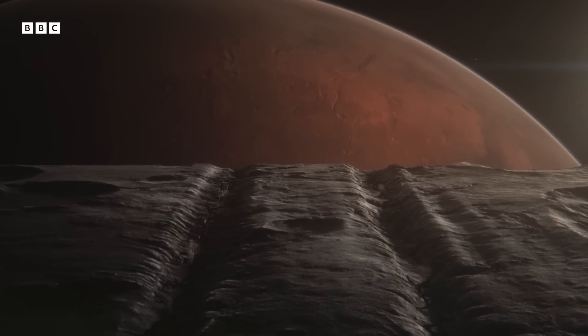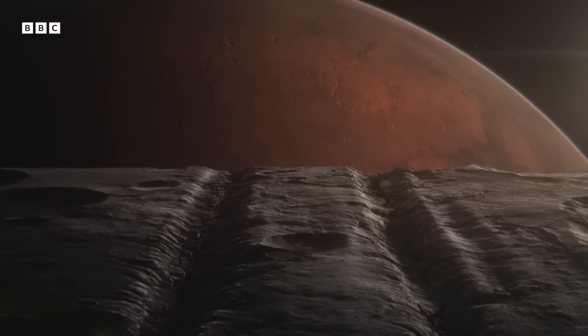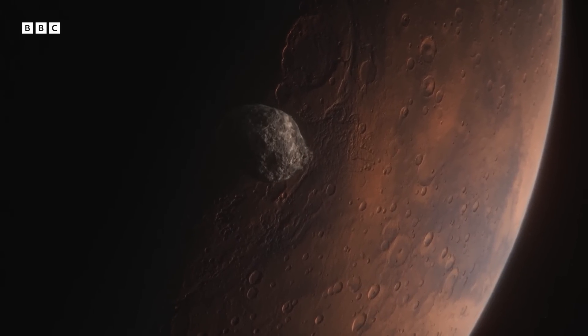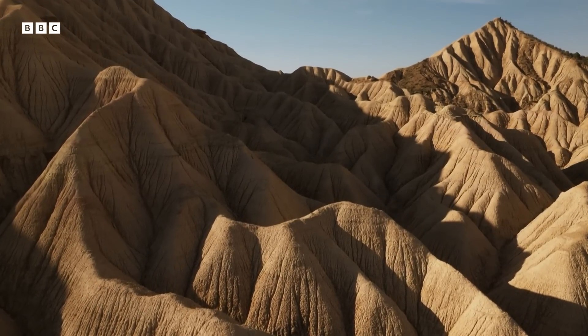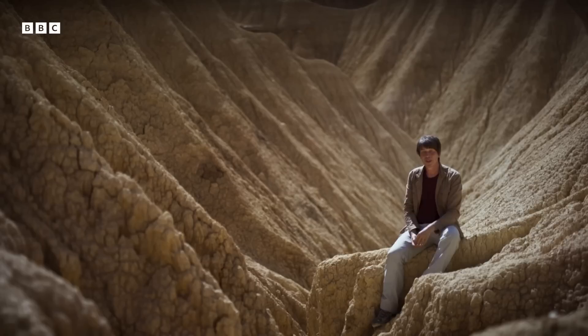Mars's gravity is tearing Phobos apart. This landscape was sculpted by the elements — by the wind and the rain. But on Phobos, there is no wind and rain. And so the landscape is sculpted by something else: it's actually sculpted by gravity.